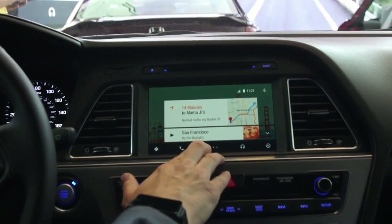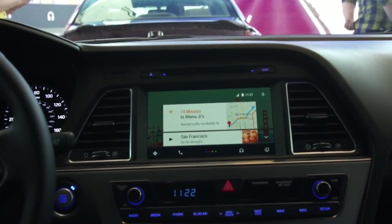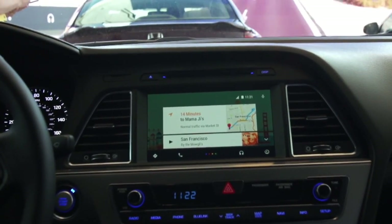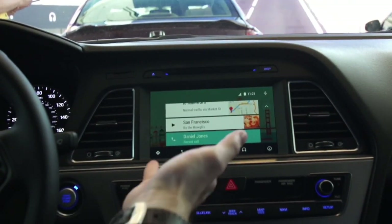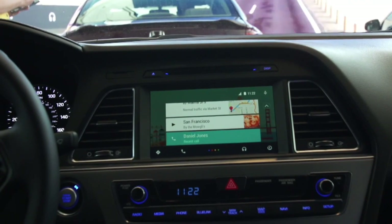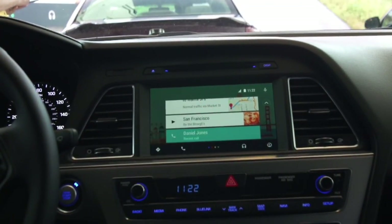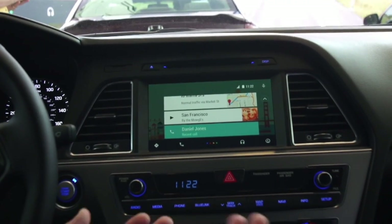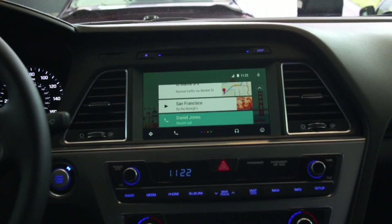We also have music — suggested music from Google Play Music or another music application that I was last running either in the car or on my phone. And then we also have a recent call. I must have called Daniel Jones on this phone a little while ago, so that's here as well. If I want to access any of these right when I plug in, all I need to do is press them and it's going to work. It uses material design, so it's very intuitive — these are cards floating on top of the surface.